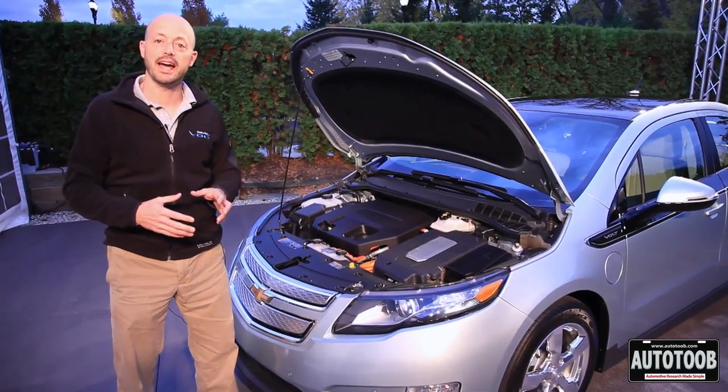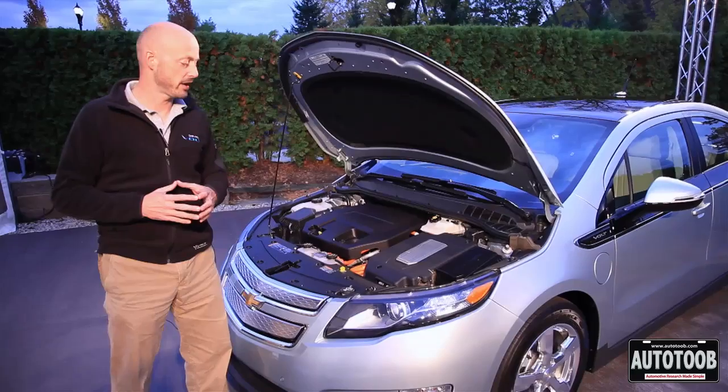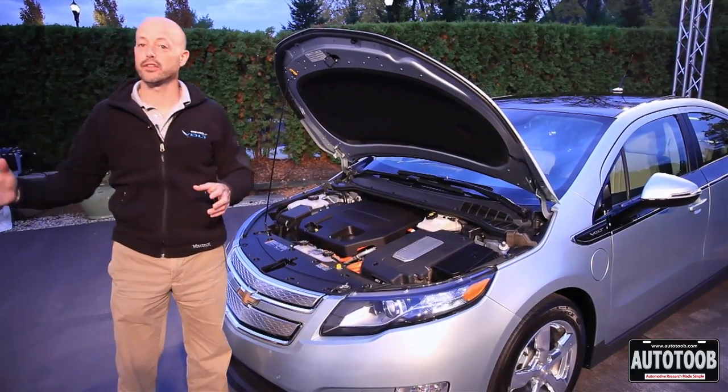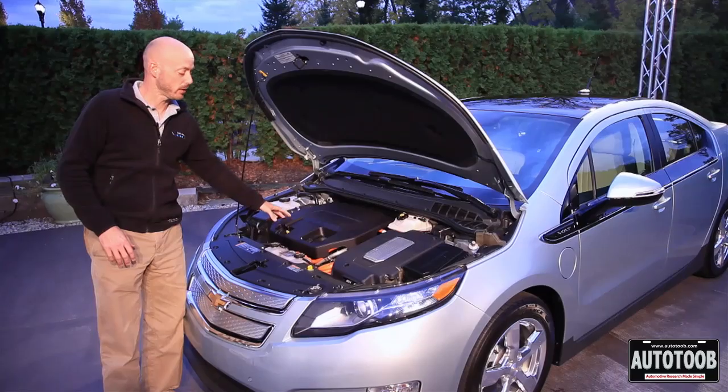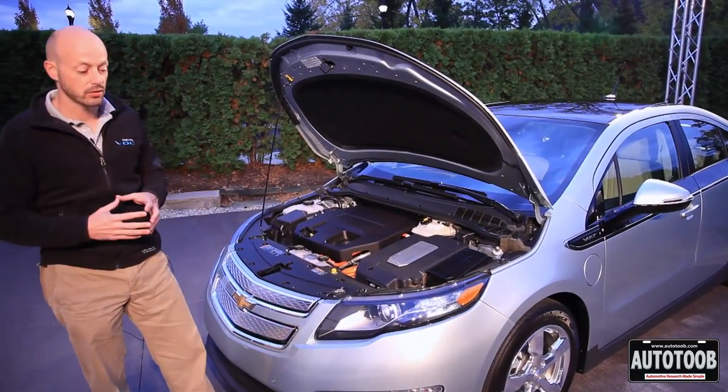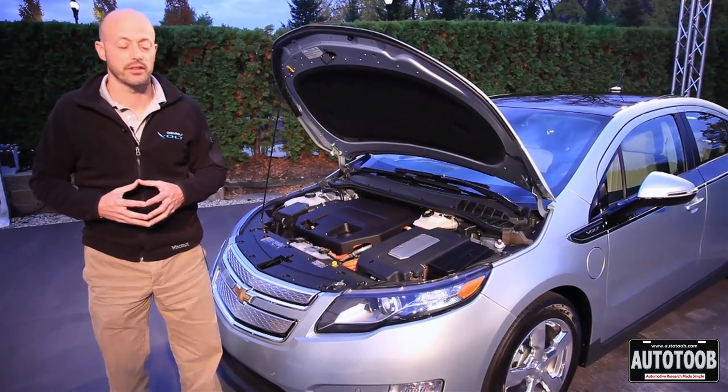Zero to sixty speed: eight and a half seconds. Top speed: a hundred miles an hour. If they need to drive a further distance, they have a gas powered engine that comes on board, and that gas powered engine creates electricity and some mechanical torque to power the vehicle an additional three hundred and ten miles.